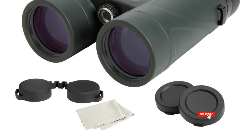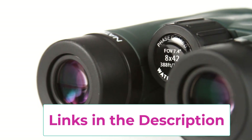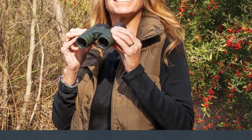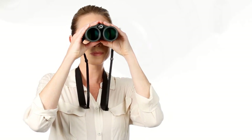A rubber-armored polycarbonate housing protects the binoculars from damage and stands up to the toughest weather conditions. They are fully waterproof and nitrogen-purged to prevent internal fogging of the lenses. Buy with confidence from Celestron, a leading optics brand in California since 1960. Purchasing from an authorized dealer on Amazon gives you a Celestron limited lifetime U.S. warranty and U.S.-based expert tech support.